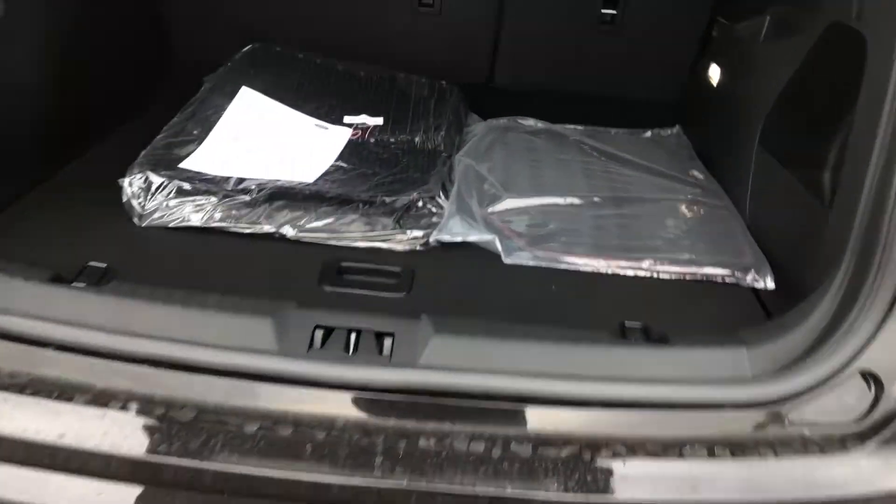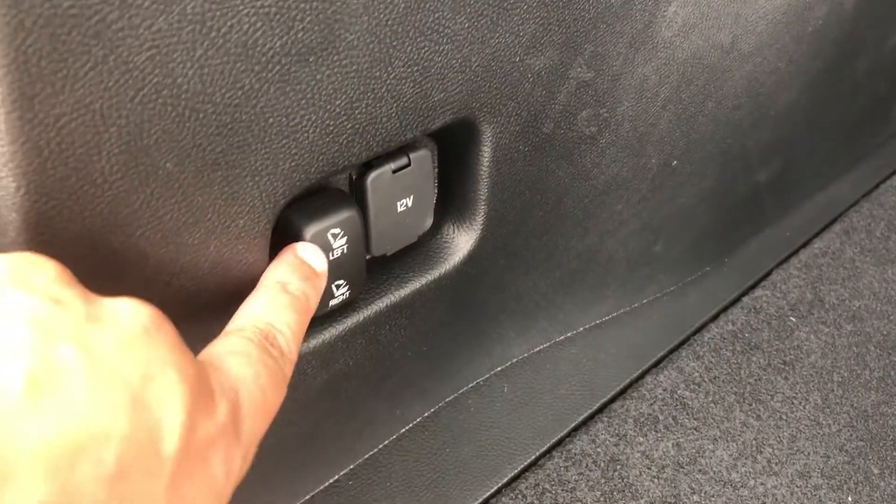So when you open it up, there's your floor mats. It's a really generous trunk here. But if you do need some more space, you can push on one of these buttons for the backseat to fold down.